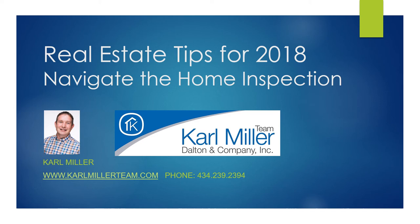How do you get in touch? Call us at the office: 434-239-2394. You can also go to our website at carlmillerteam.com. Carl Miller with Dalton and Company — thank you.